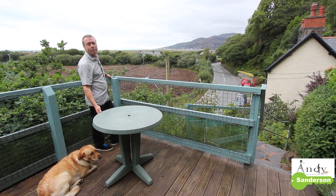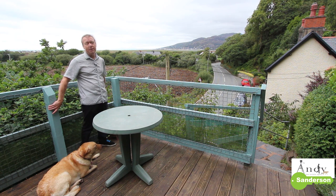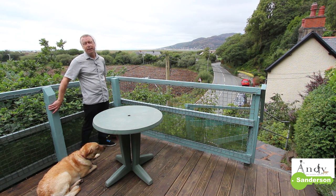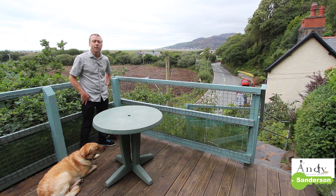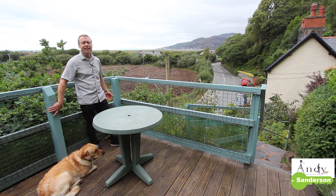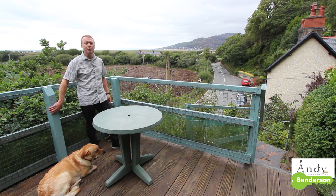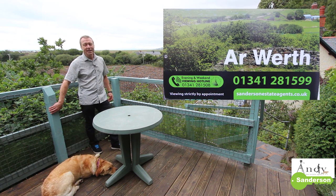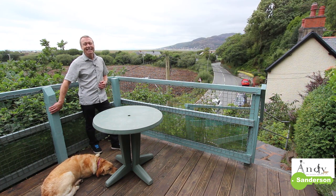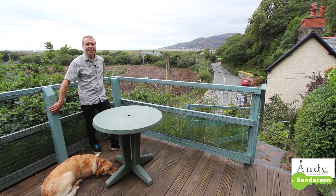So I hope this video has been useful for you — there are a few things about this house that you don't really see from the road. If you'd like to keep in touch please subscribe to Sanderson Estate Agents' YouTube channel and there'll be a little link with a picture of us all at the end of this video. If you'd like a video like this for your own house sale, or better still you'd like to book an appointment to come and see the property in person, please give me a call on 01341 281599. I'm Andy Sanderson, this is Ruby — thanks very much for watching and I hope to see you up here soon. Bye bye now.